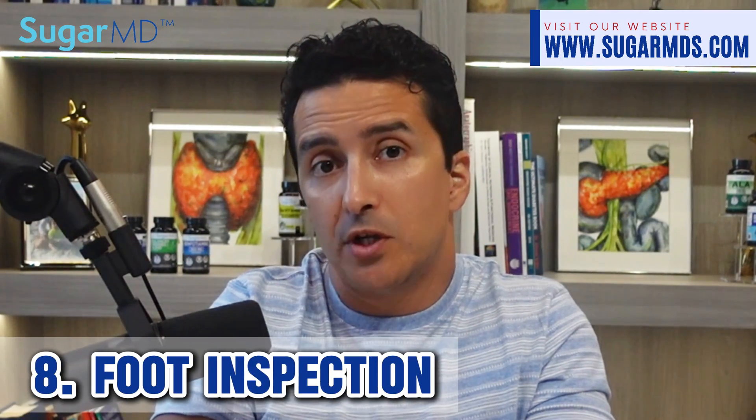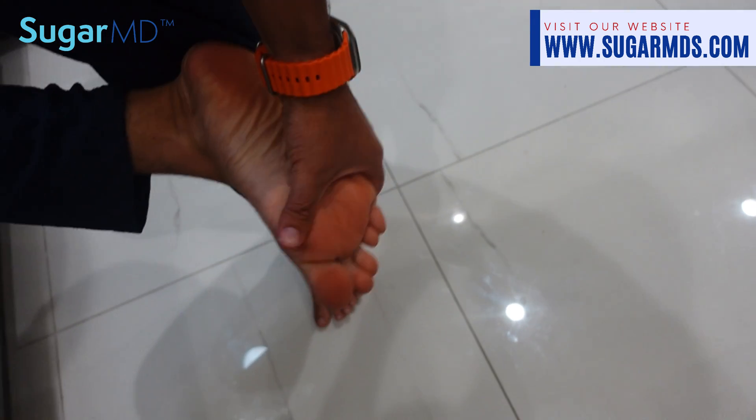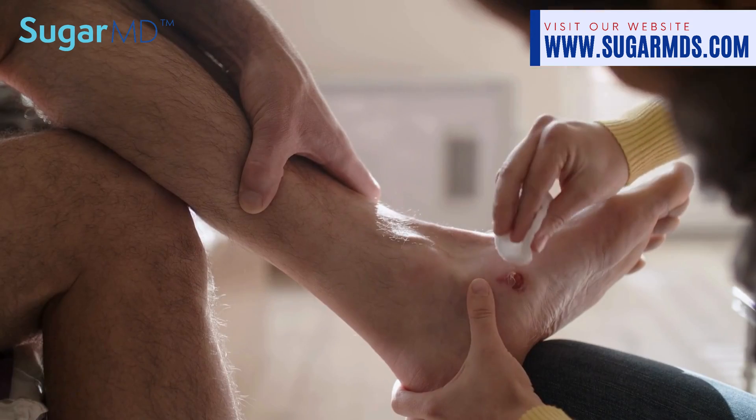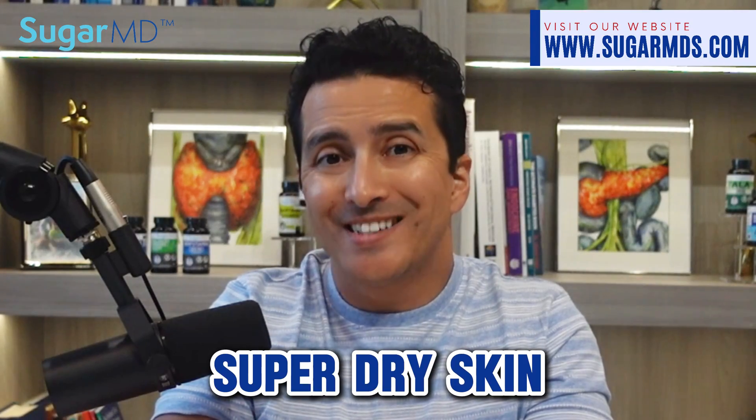For foot inspection, check your feet — ideally daily — for blisters, cuts, and sores. Even if none of those are present, pay attention to skin color and temperature. Signs to watch for include wounds not healing correctly or quickly enough, excessively dry skin, and cracked or deeply cracked calluses. These are all signs of neuropathy.